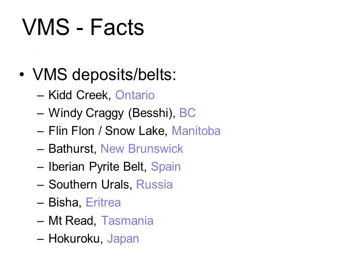Here's a selection of some of the better-known deposits you may have heard of. As you can see, they're scattered all around the world, but I'll talk a little bit more about the distribution later on.